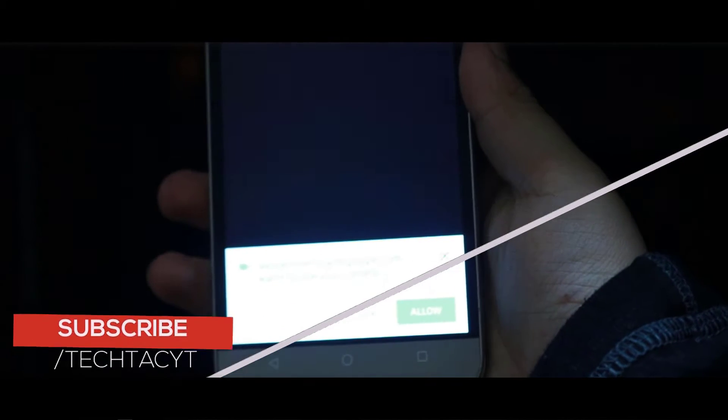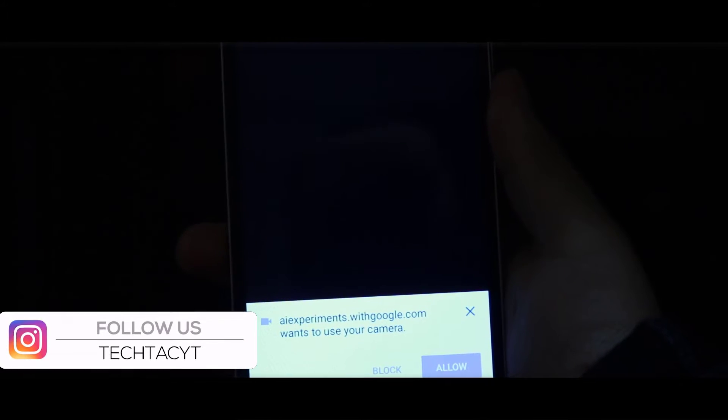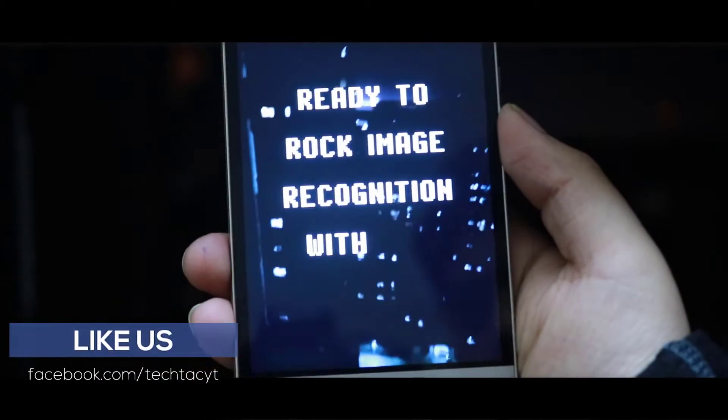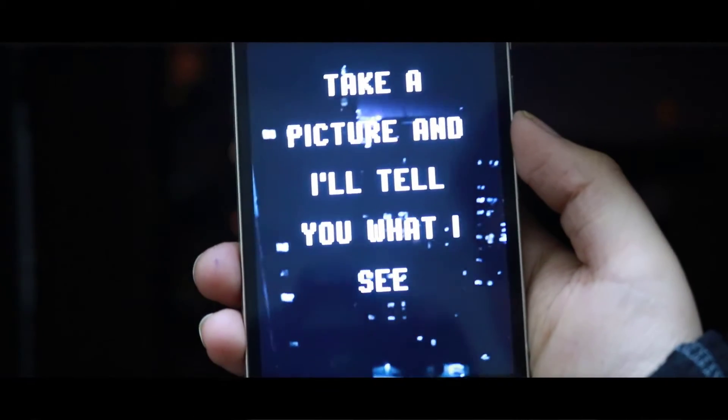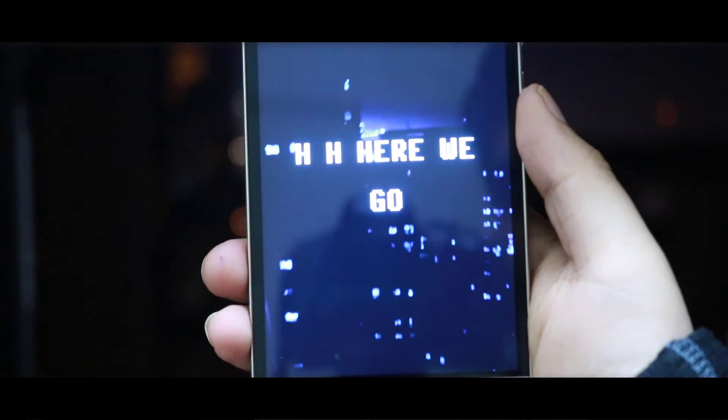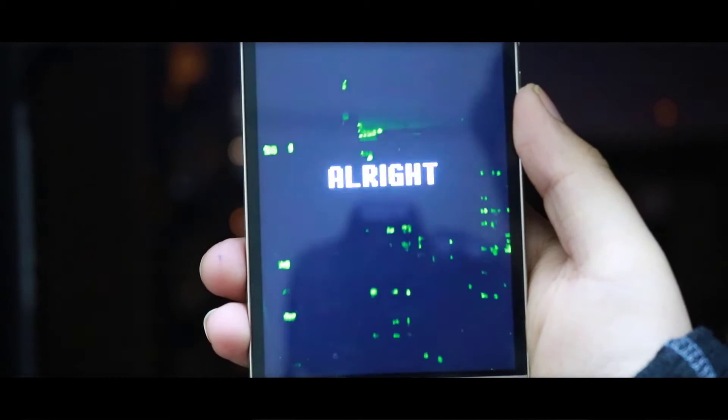GeoGeoCam is an AI-powered camera that can recognize objects that you take pictures of and makes music with it. You could point your mobile at some fruits, take a picture using GeoGeoCam, and it will try to recognize what it sees and rap about it. It definitely is a funny AI experiment that you will love using.